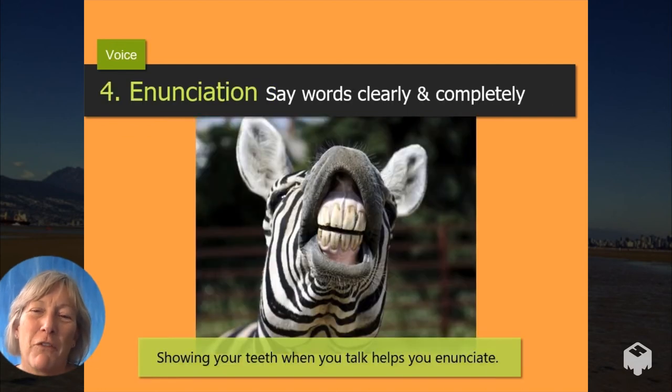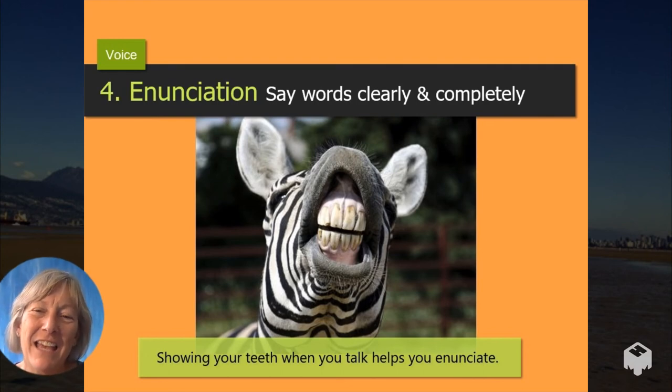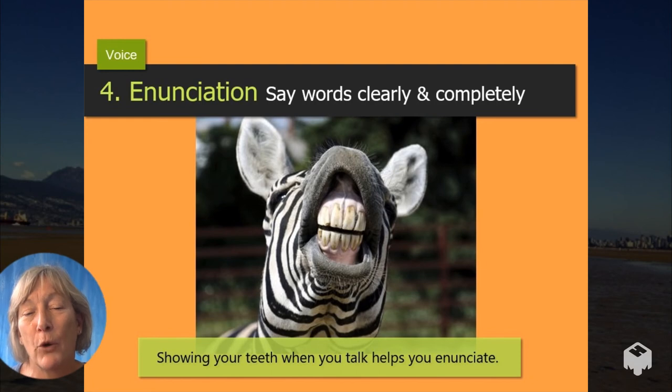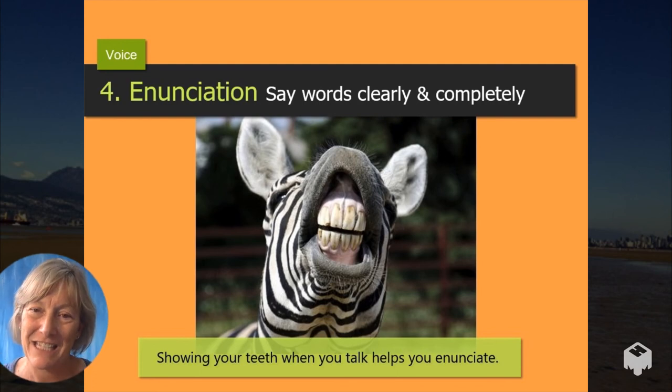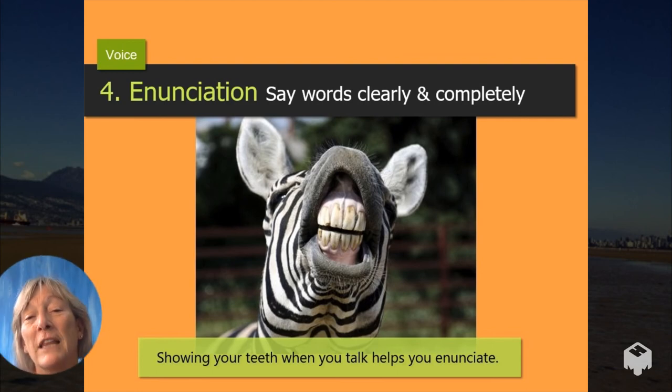Enunciation. I don't want you to speak like this beautiful zebra, because that would sound weird. But if you do think about showing your teeth when you speak, it has the benefit of helping you enunciate more clearly — instead of speaking like this, which is really hard to understand, you speak like this, which is a bit easier to understand. The added bonus, of course, is that it looks a little bit like you're smiling, so you seem friendlier to your audience. If your audience thinks you're friendly, they're more likely to like you, and if they're more likely to like you, they're more likely to listen and pay attention.